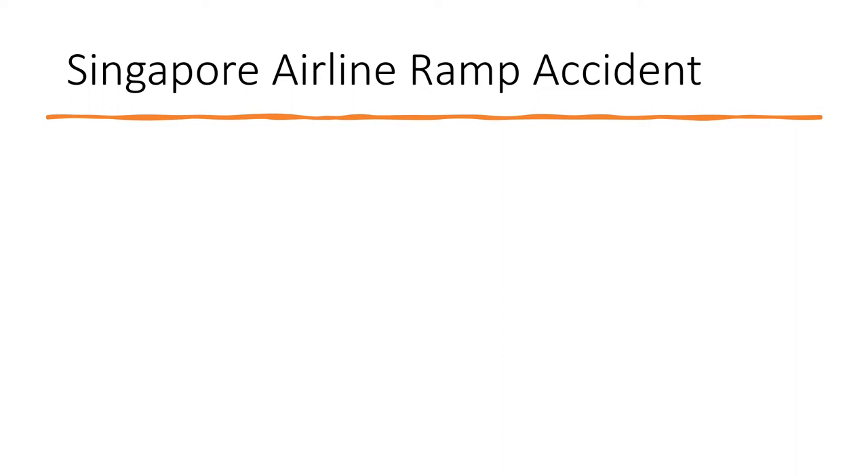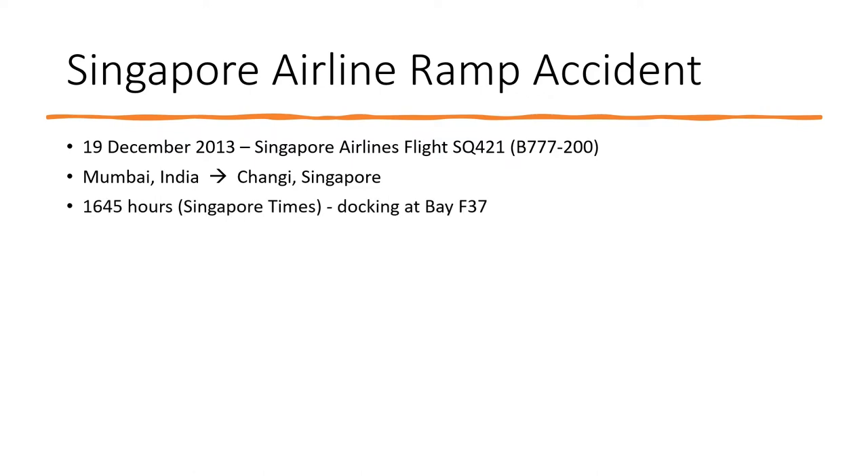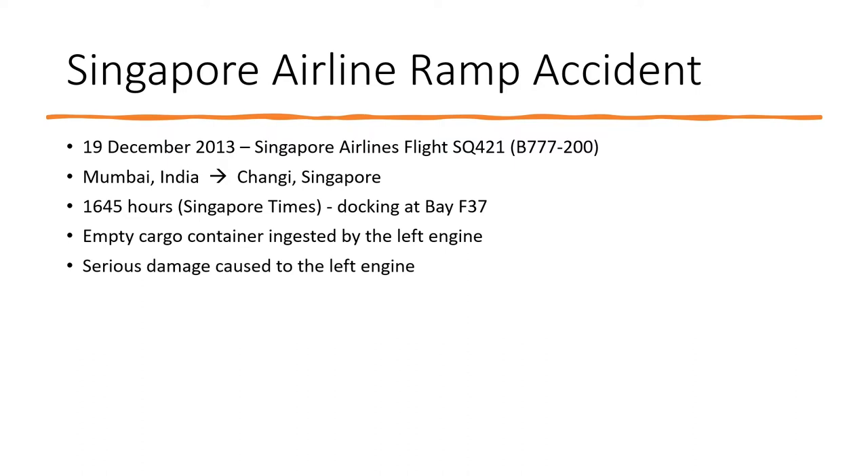Singapore Airlines Flight SQ421 arrived at Changi Airport in Singapore from Mumbai, India. At 16:45 hours, when the Boeing 777-200 was parking at stand number F-37, an empty cargo container was ingested by the left engine of the aircraft, causing serious damage to the engine blades, body and internal components, rendering the engine unserviceable.